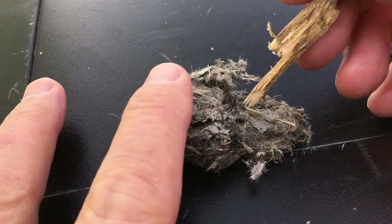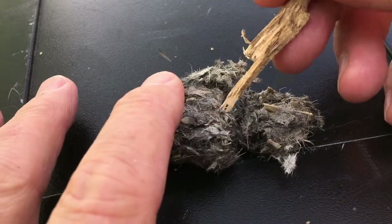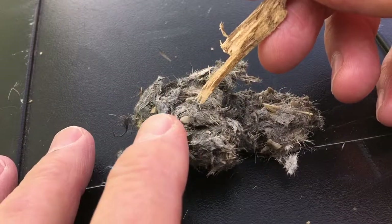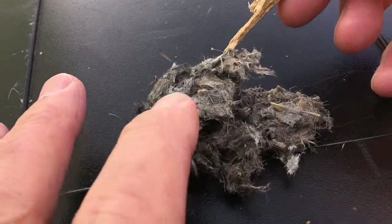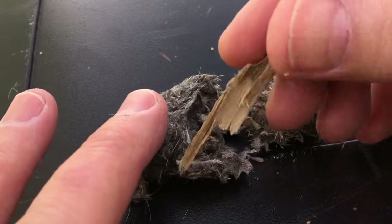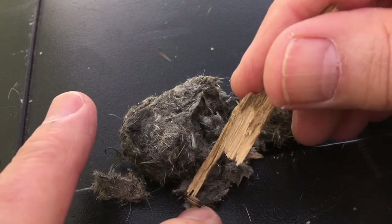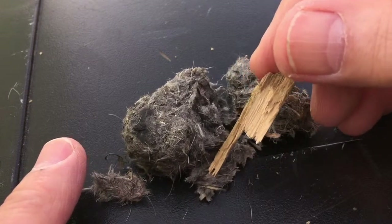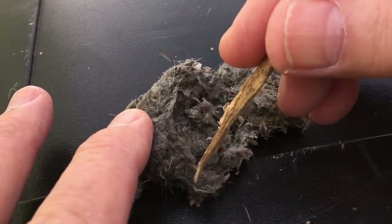Now we have a nice close-up. Let's see if we can find anything. I'm guessing that this owl may have eaten a mouse, but we don't know until we start to take it apart. Oh, I see some fur — there's some fur. I think this is the fur of the mouse right here.